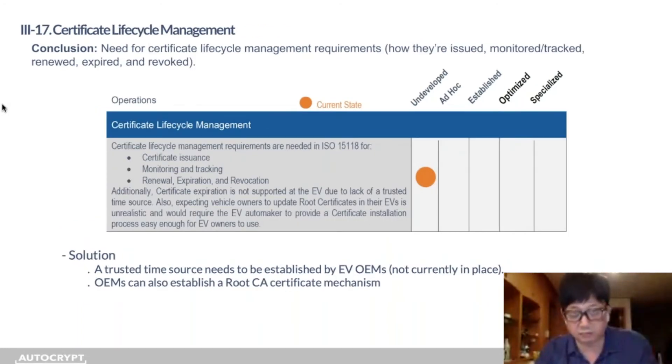For certificate lifecycle management, this is a justified criticism — there aren't sufficient lifecycle management requirements covering how certificates are issued, monitored, and tracked. We think a trusted time source needs to be established by EV OEMs, which is not currently in place. ISO 15118 suggests a timestamp from the EVSE could be used as a trusted time source, or perhaps EVSE GPS systems, but this hasn't been established on the OEM side yet. OEMs should also establish a root CA certificate maintenance mechanism, which is also not yet in place.